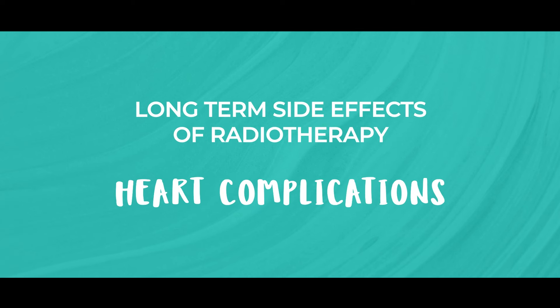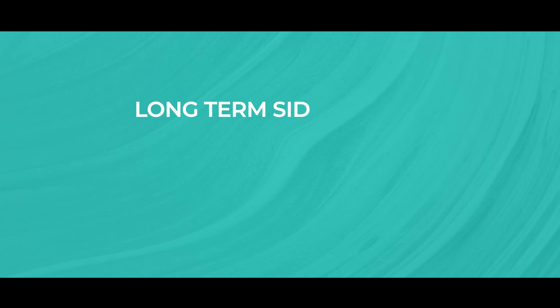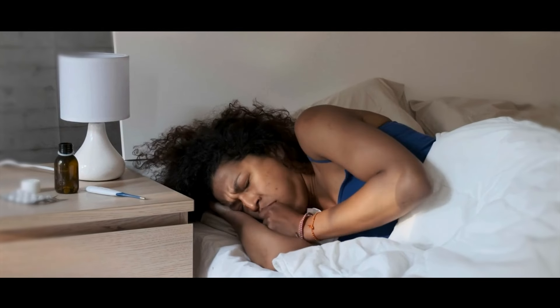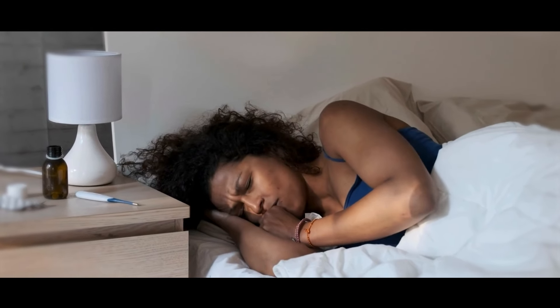Heart complications. For left-sided breast cancer, there's a small risk of heart problems, such as hardening of the arteries or irregular heartbeats. Lung inflammation — radiation pneumonitis can occur, causing a dry cough or shortness of breath. And there is a very small risk of developing another cancer in the future due to radiation exposure, known as angiosarcoma, which can present itself as bruising and lumpiness.